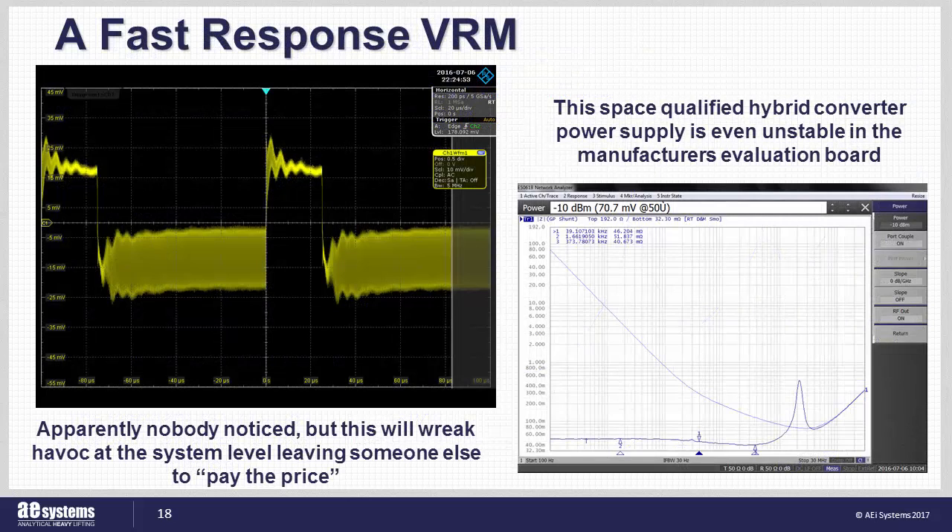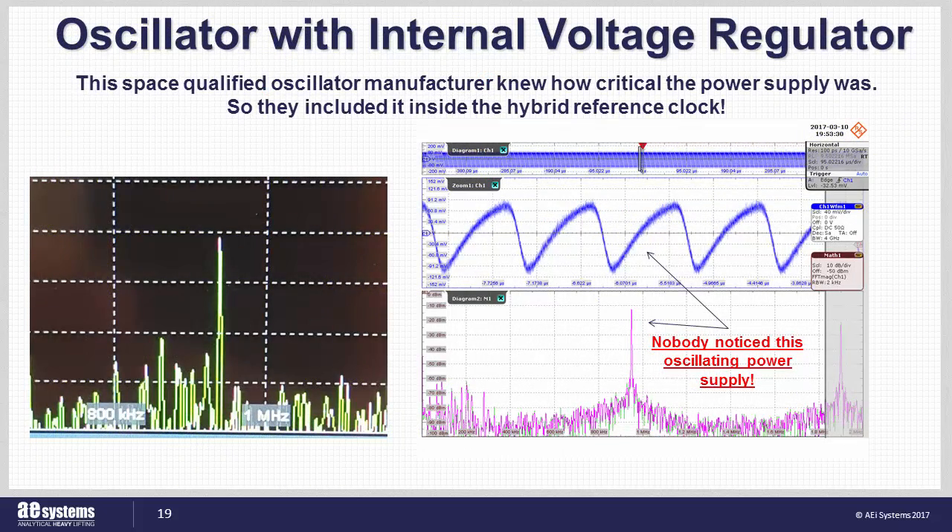This is another example of a recent power supply measurement. This space-qualified DC-to-DC converter is unstable, as clearly seen in the transient response and also in the output impedance plot. This instability causes not only an increase in noise but also EMI, in addition to the complex uphill battle of attempting to justify an oscillating circuit as being acceptable for flight. This recent example shows what happens when oscillator designers attempt to design power supplies — oscillator designers are very good at making things oscillate. This oscillating power supply is contained inside a low-jitter reference clock hybrid. The power supply generates EMI easily observed from outside the clock, and despite an abundance of extra filtering between the power supply and the oscillator, the power supply instability still shows up clearly as a spur in the phase noise and also in the spectral purity plots.